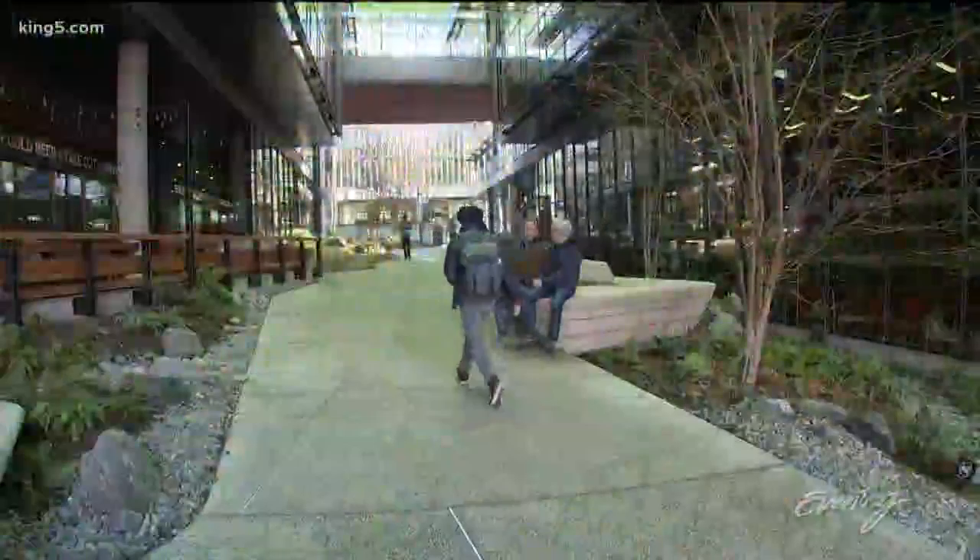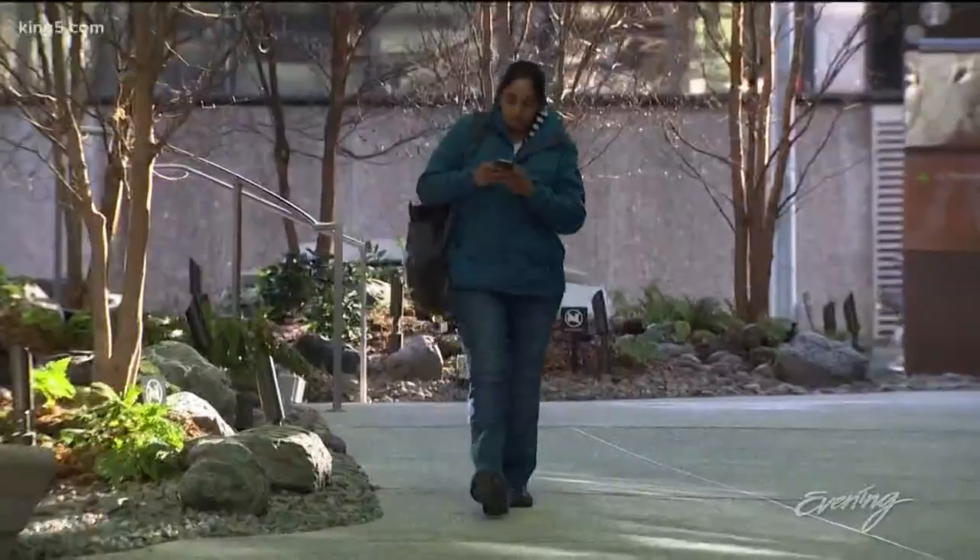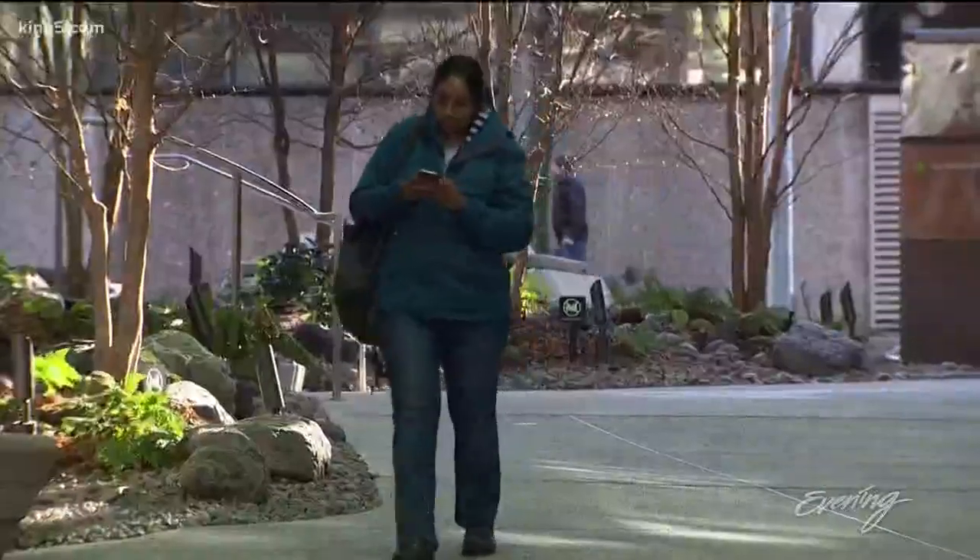They've got to look down — or look up. This guy right here has no idea. And if they're not looking at their phone, they're looking at their feet. You miss a lot of good stuff.